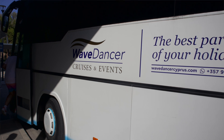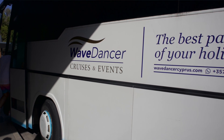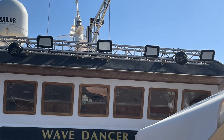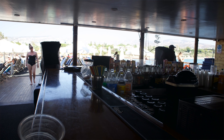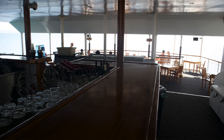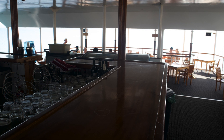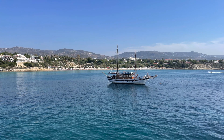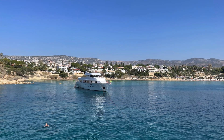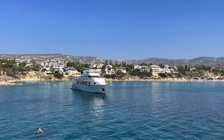Next day we got picked up by the Wave Dancer bus to go on a boat trip called the Wave Dancer. The Wave Dancer is worth checking out — I can't remember the prices but you get four hours all inclusive, so drinks included, and you get a basically barbecue-style meal.